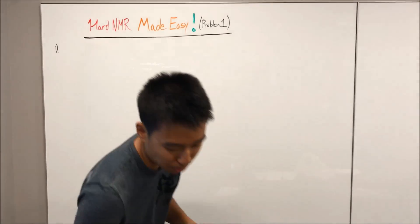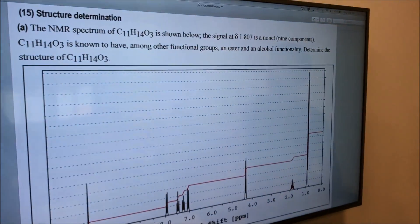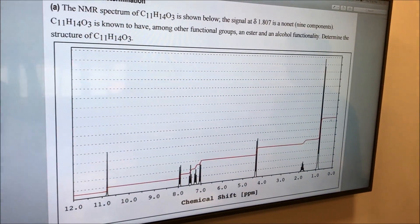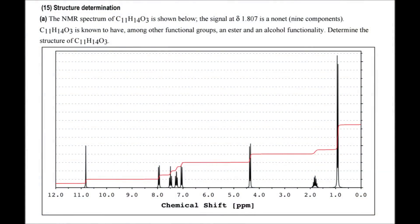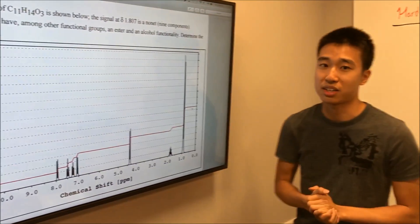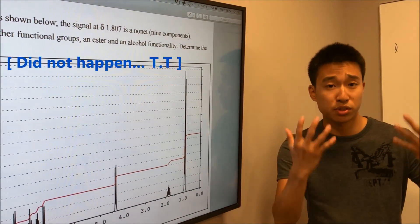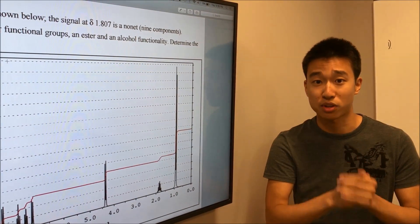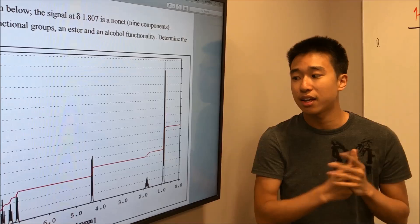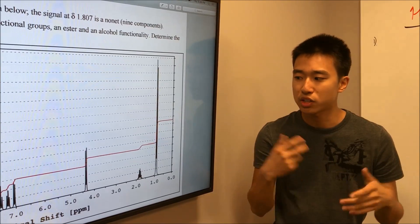In order to do this problem, I want you guys to actually try it out first and hit pause. This is taken from BU's actual practice final. It's a pretty standard NMR problem. It looks kind of intimidating, but we're gonna make it easy for you guys in 10 minutes. In order to get the most out of this video, you want to make sure you watch my NMR series, NMRs Made Easy Parts 1 to 6b. The link will be right here in the cards. Just click there and make sure you've refreshed yourself as much as possible, because we're gonna put everything together in this video.